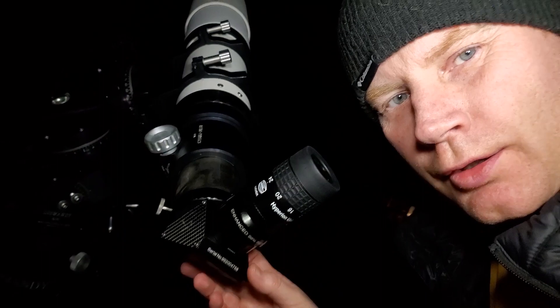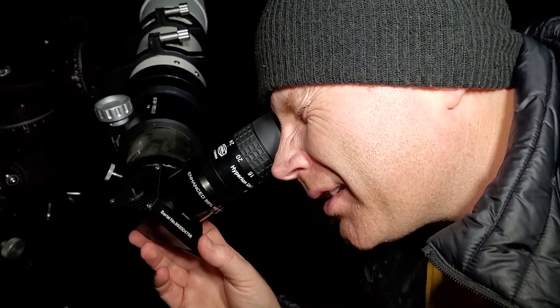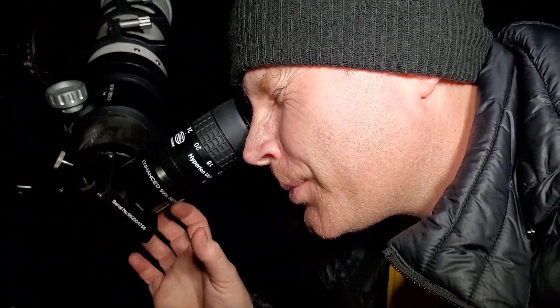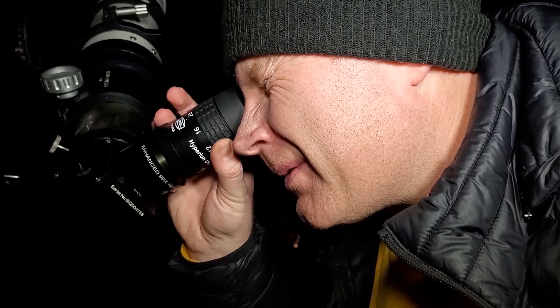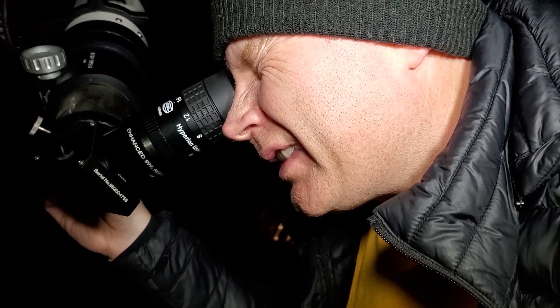So I'm using the Baader zoom, my favorite eyepiece. Just kind of taking a quick look tonight. I'm really not going to get any serious observing, but I just wanted to give my first impressions since I already have the scope set up, even in these non-ideal conditions. Just overall I'm just looking at a star field, and you might ask yourself: what can you tell from just looking at a bunch of random stars?